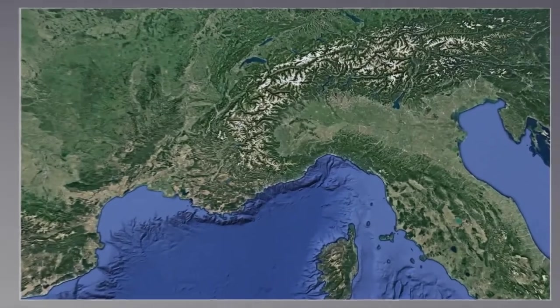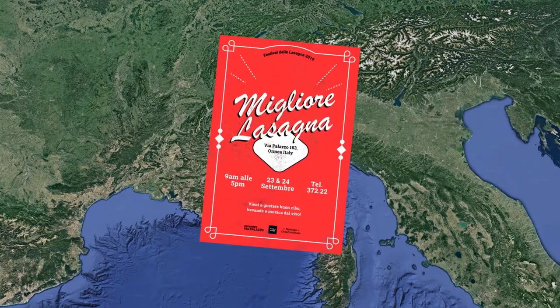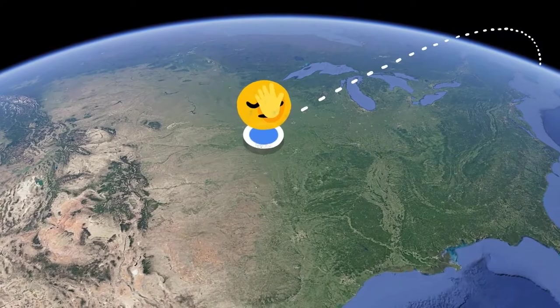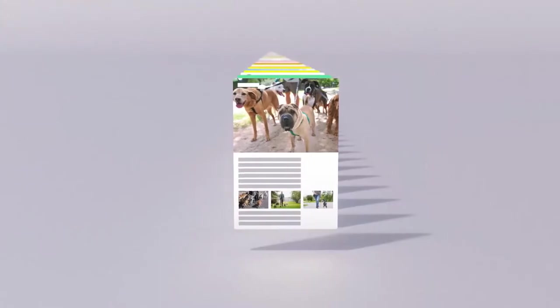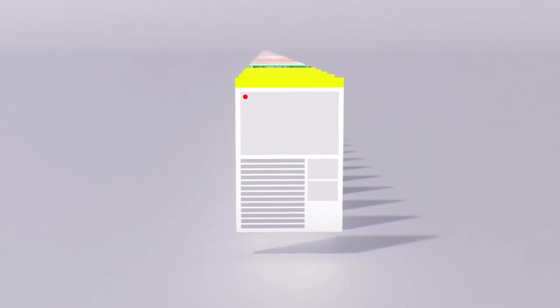Another factor is location — where a search happens. Because if you happen to be in Ormea, Italy, you might be looking for information about their annual lasagna festival. But if you're in Omaha, Nebraska, you probably aren't. When a webpage was uploaded is an important factor too. Pages published more recently often have more accurate information, especially in the case of a rapidly developing news story.